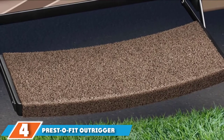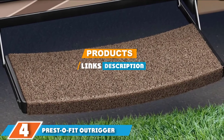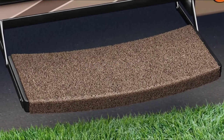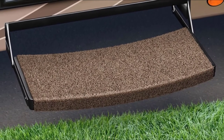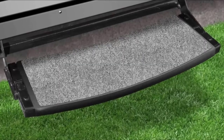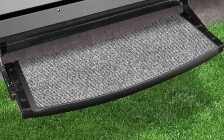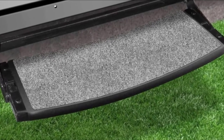Moving on to the next at number 4 with the Presto Fit Outrigger Radius RV Step Rug Castle. This is another model of step covers from Presto Fit — their Presto Fit Outrigger Radius RV Step Rug. Like many other rugs made before it, the Outrigger Rug is unique in more ways than one. It fulfills its purpose as a protector and cover and also ensures that the strength and quality of your RV steps remain the same for as long as possible.